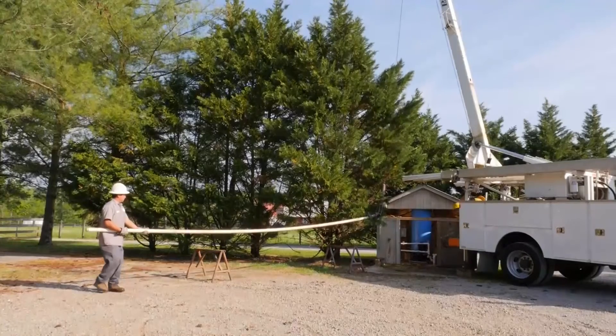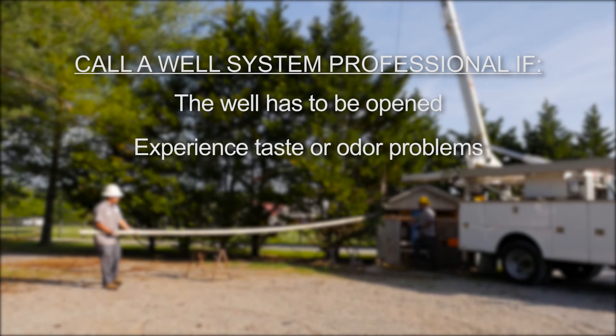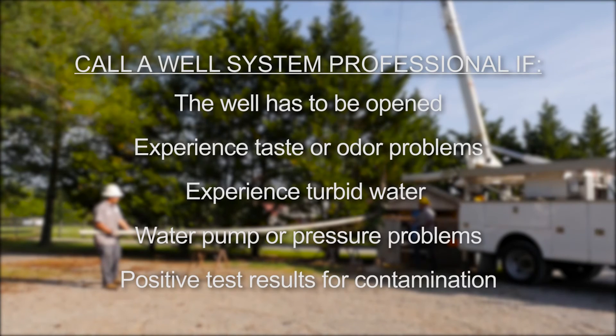A water well system professional should be called to evaluate the condition of your well any time the well has to be opened up, if you experience taste or odor problems, if you experience turbid water — which is cloudiness caused by the presence of suspended matter — if there are water pump or pressure problems, or the rate at which water is pumped from the well decreases, and if a test is positive for total coliforms, or any positive test results indicate a potential health concern.